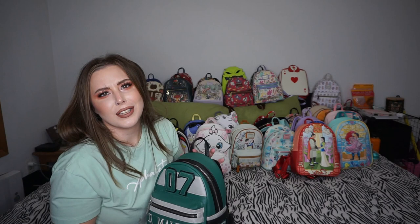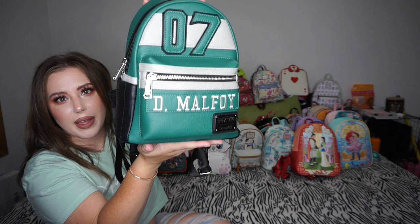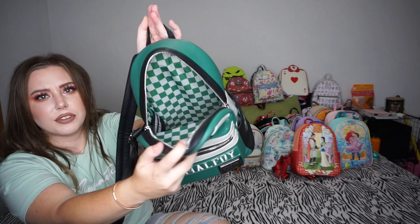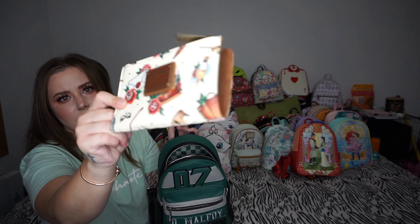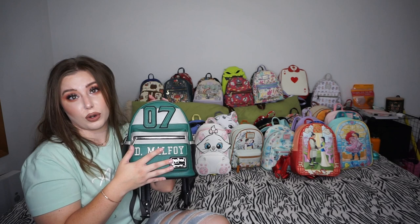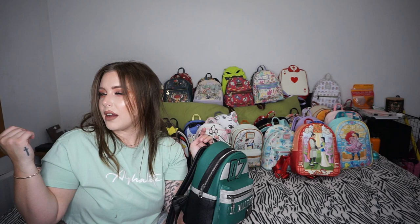If you follow us on Instagram you'll know I finally got one of my Holy Grail bags — my number seven Draco Malfoy bag in Quidditch from Harry Potter. It has the crest on the side, nothing on the back, and the inside is just the checkered print for Slytherin. I got it for $80 on a 707 restock and didn't have to pay $400, which is what this normally sells for. The Pocahontas bag was $75–$80 and the Dalmatian bag was $80.